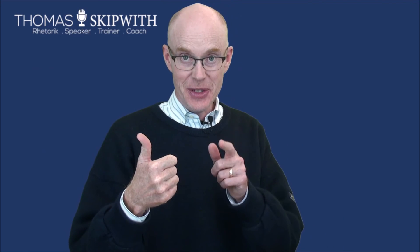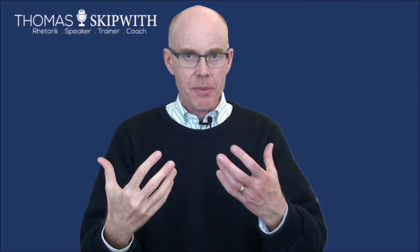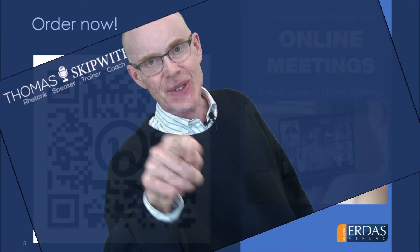So here we have it — the three keys to powerful online presentations: first, the equipment; second, the preparation; and third, the delivery. Now go out there and apply those tips. Also, get the book 'Online Meetings' and learn more about how to give powerful online presentations. It was my privilege and pleasure to be with you today — I hope to see you soon.